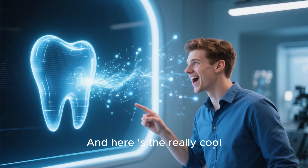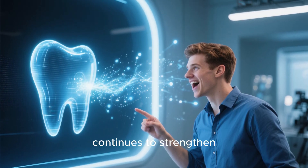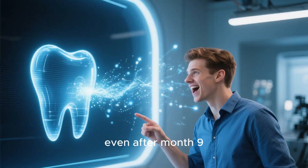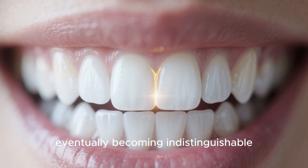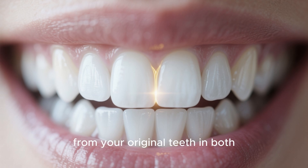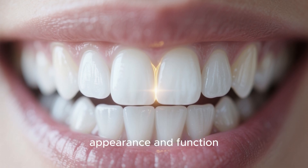And here's the really cool part: the tooth continues to strengthen even after month nine. Just like natural teeth, they continue to mature over the following year, eventually becoming indistinguishable from your original teeth in both appearance and function.